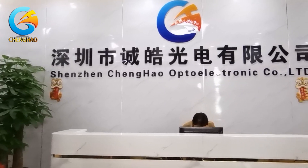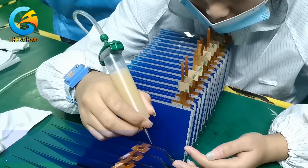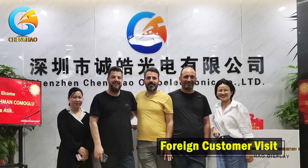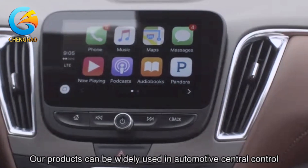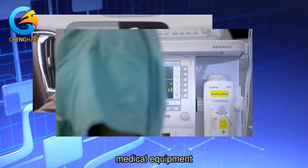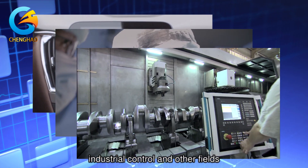As a professional LCD manufacturer, Qinghao Optoelectronic can provide customers with various customized services about TFT LCD. Our products can be widely used in automotive central control, medical equipment, industrial control, and other fields.